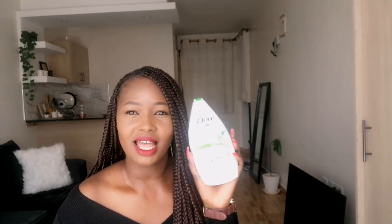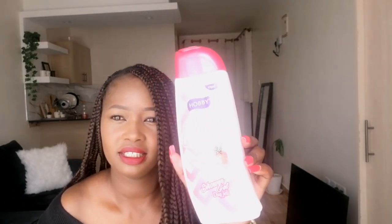This moisturizer was going for 450 shillings. If you know DUB products, you know how expensive they are — in the supermarket this goes for almost a thousand bob, a thousand and something. There was a time I wanted to buy a DUB body wash and I was like, a thousand? No.